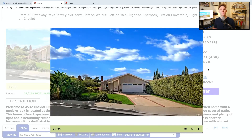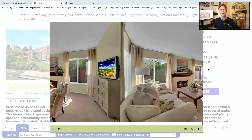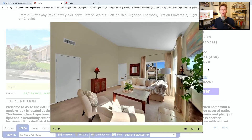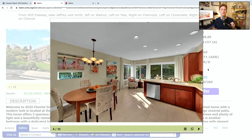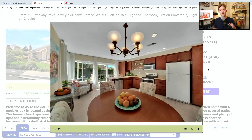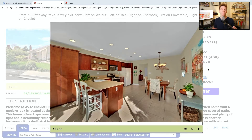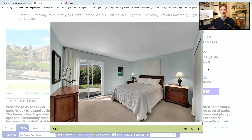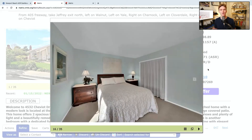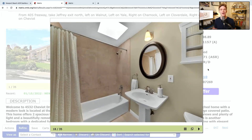At number four, we are at 4532 Cheviot Drive in Irvine. It is a two-bed, two-bath, 1,000-square-foot home. This is a single-family home built in 1971 with a two-car garage — our first single-family home on this list. It has been on the market for four days and is listed at $998,888. It is in the El Camino Real area of Irvine with a monthly HOA of $0, which is very hard to find in Irvine.